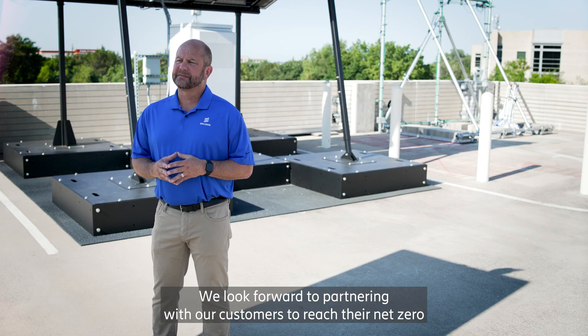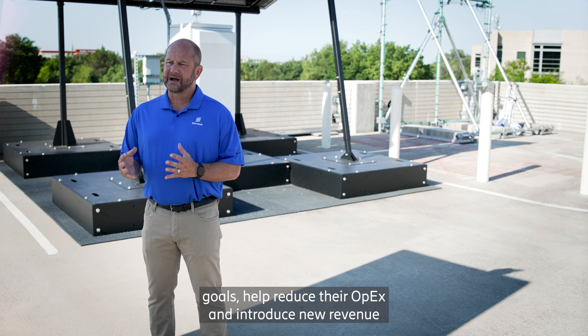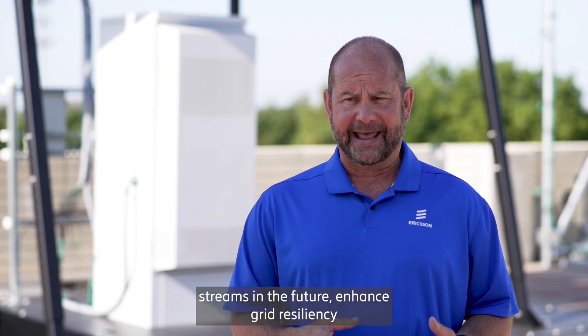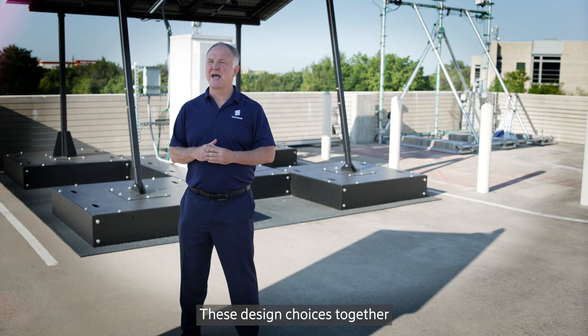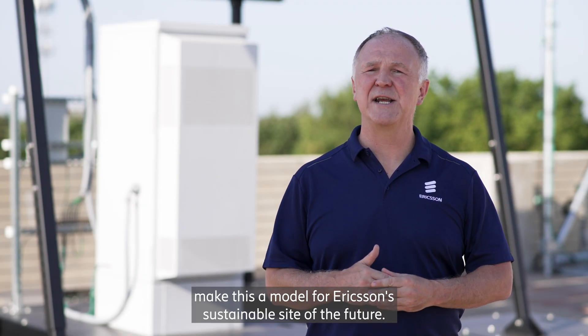We look forward to partnering with our customers to reach their net zero goals, help reduce their operational expenses, and introduce new revenue streams in the future, enhance grid resiliency, and build stronger connections across the country. These design choices together make this a model for Ericsson's sustainable site of the future.